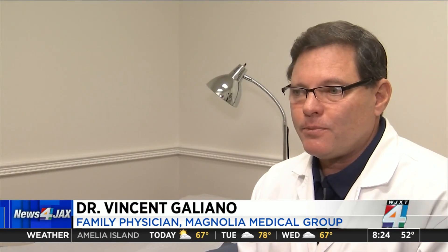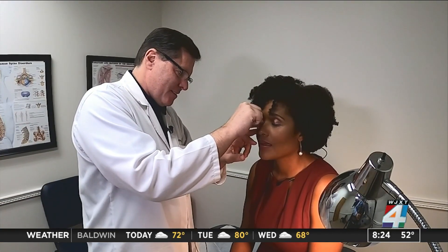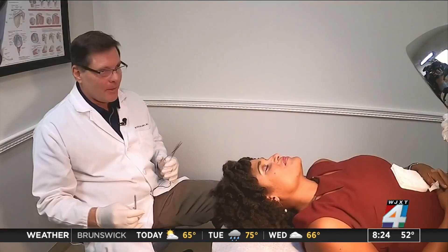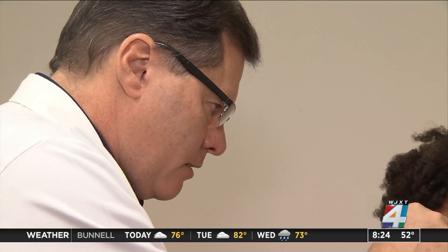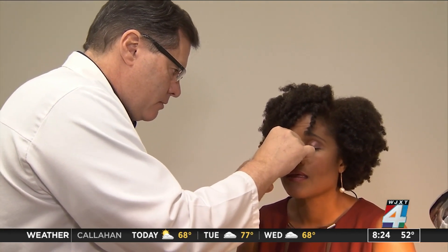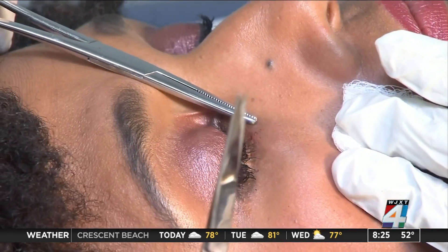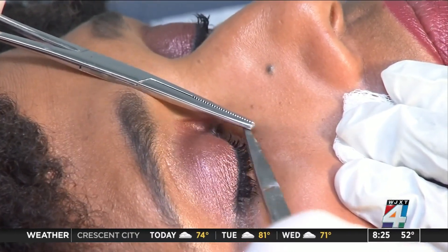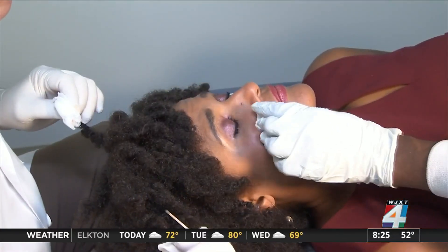Skin tags are benign. Usually they don't need treatment. But if a skin tag is in an area that irritates you — it is very close to her eye and it's very small — there's a simple in-office procedure to get rid of it. What I'm going to do is take a little bit of numbing medicine and inject just under it. Dr. Galliano numbed the area under her eye, then used a sterile pair of scissors to cut it off at the base. He applied some silver nitrate to stop the bleeding, and in seconds, finished.